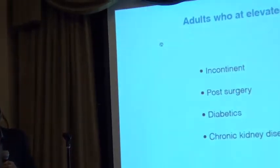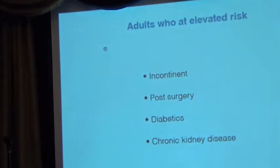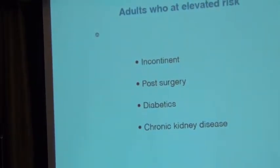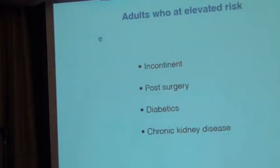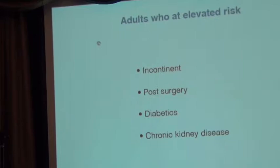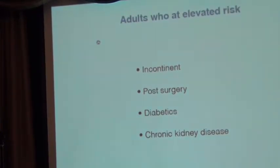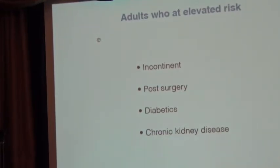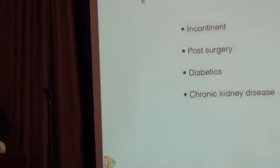In addition, there are other populations we'd like to target this product for: adults recovering after surgery or after prostate cancer, type 1 diabetics who go into diabetic ketoacidosis on occasion, and in the aging population there is a very high frequency of chronic kidney disease. We will talk about the features for CKD patients.